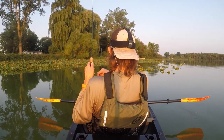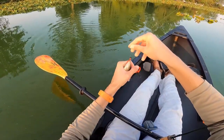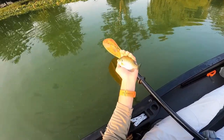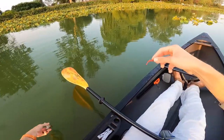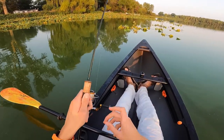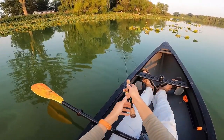There we go — just a little guy. I've had some short strikes today; I have a feeling there's a lot of little fish. Still looks healthy though — doesn't look stunted. I feel like a lot of places have so many bluegill and they're all just tiny, but that one's just young I think.